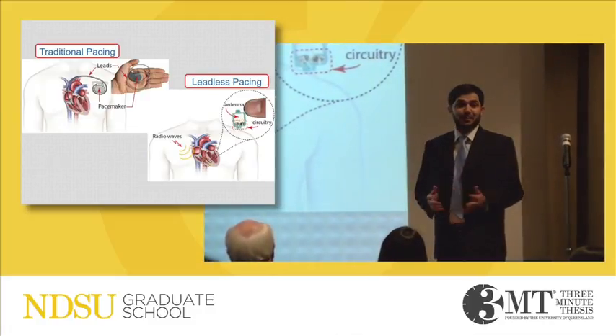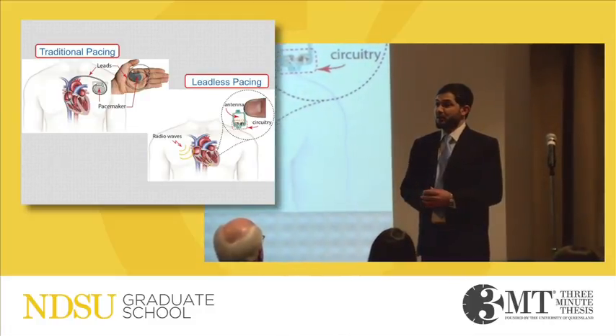Good afternoon. My name is Sajid Asif and I'm a PhD candidate in electrical engineering here at NDSU.